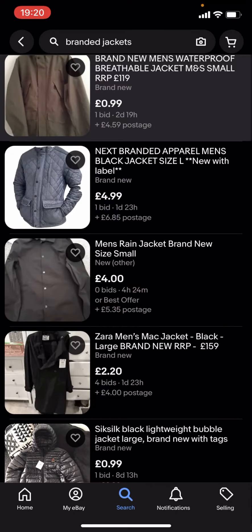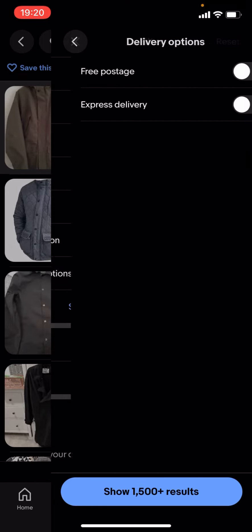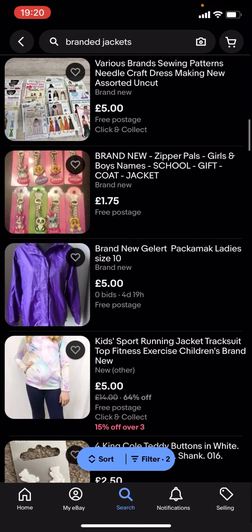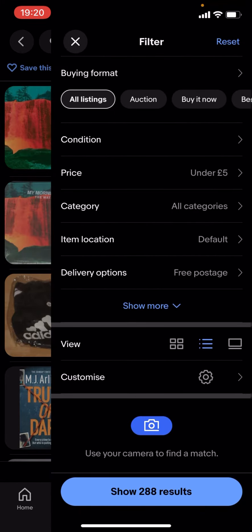If you want it to be £5 or less, go on filter, scroll down to delivery options, and turn on free postage. But it won't show a lot of results — as you can see there's nothing here.